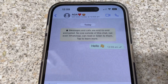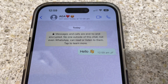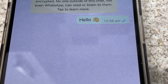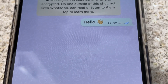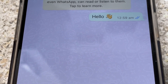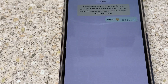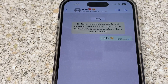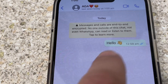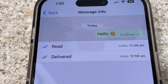You can see the person got your message — a double tick means they got your message. And now the person read your message — a double tick with blue means they saw it. That is how the status looks when your message is delivered and read normally.